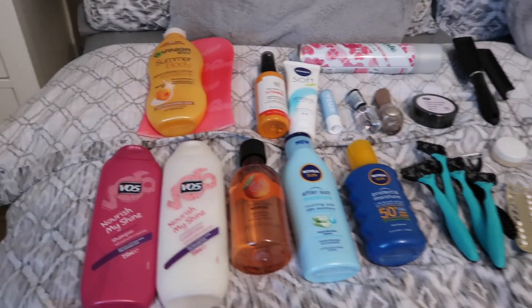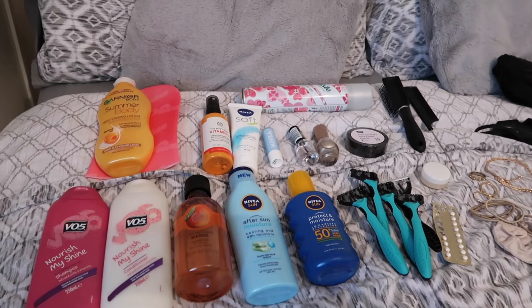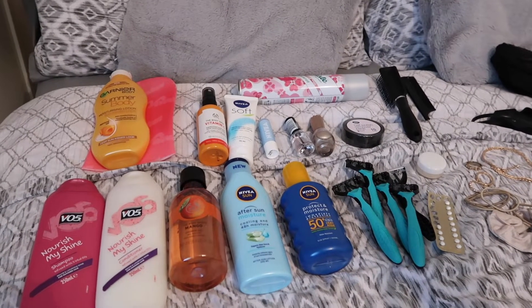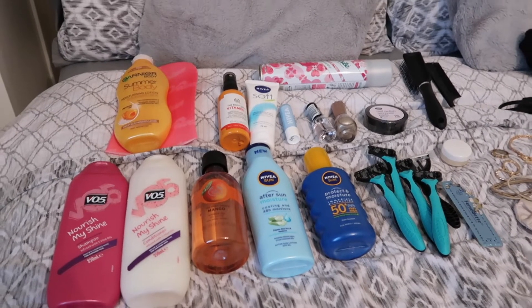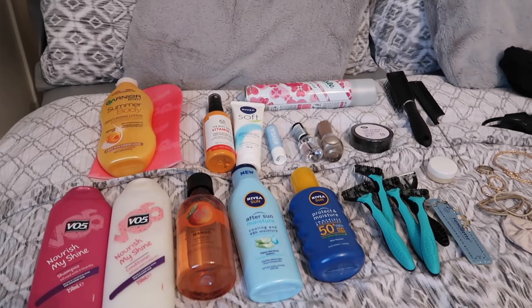Those are all the toiletries — obviously things like toothbrush and toothpaste need to be packed in the morning, as does my pill. There's always something I forget, but I always think you can buy things when you're there. Hopefully everything squeezes into my small case. The toiletries might actually go separately since they could leak, and if we're sharing them it doesn't really make sense to keep them just in my suitcase.